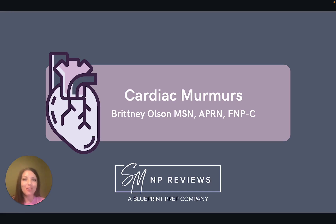Hello, welcome back for another YouTube video. My name is Brittany, and I'm a family nurse practitioner with SMMP Reviews. Today, we are going to briefly review a topic that can be a little hard to pin down, and that's cardiac murmurs.